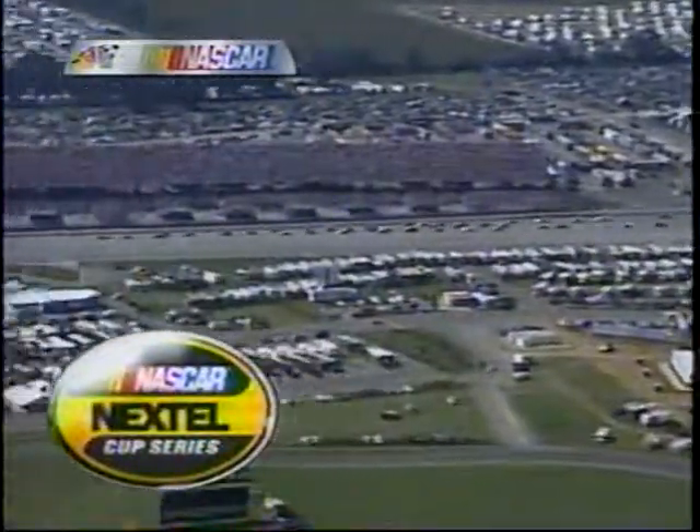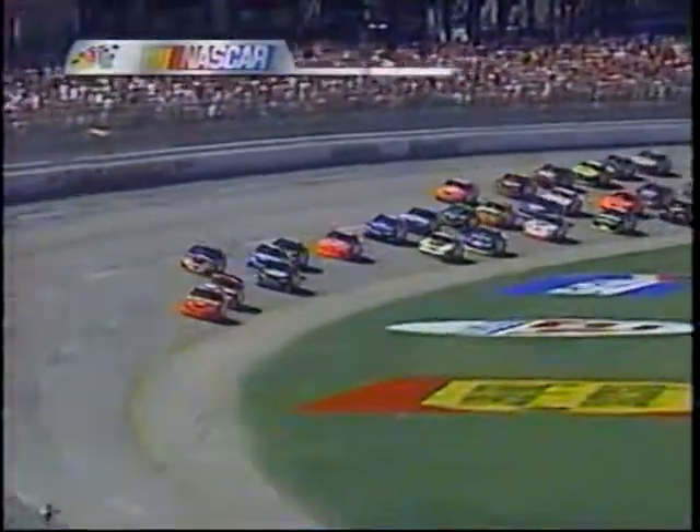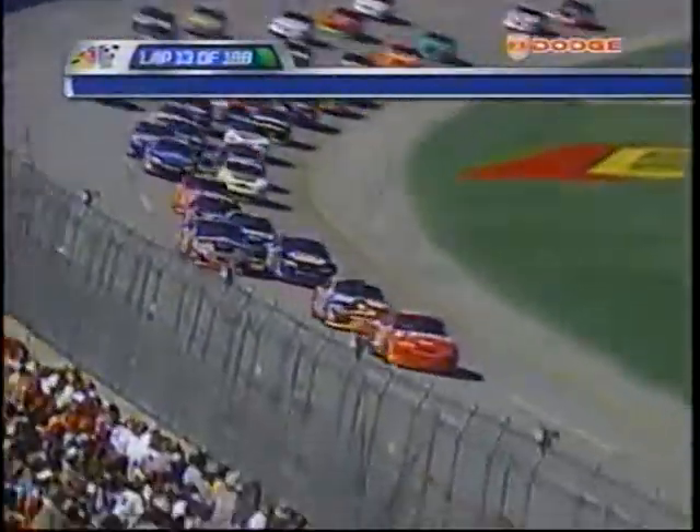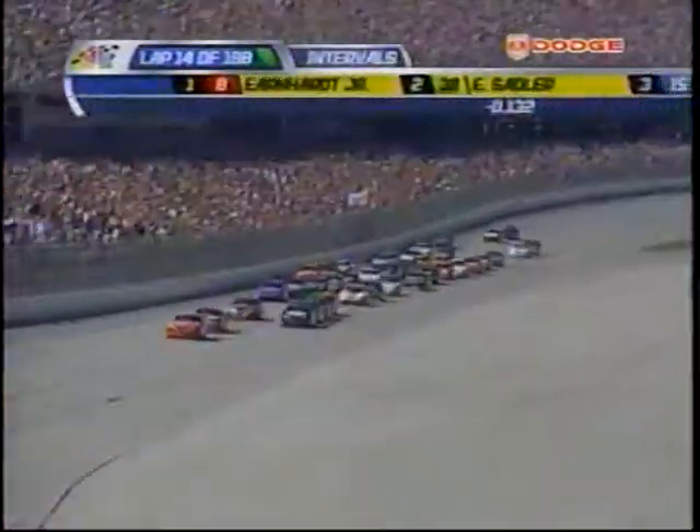In the front of the field, Dale Earnhardt Jr. continues to lead, followed by Elliott Sadler and Michael Waltrip. How about this 29 car? Harvick trying to go by Michael Waltrip on the outside line. He has no help.